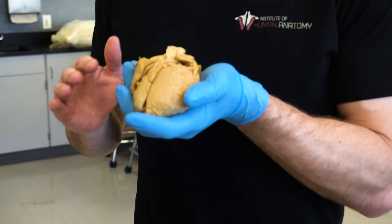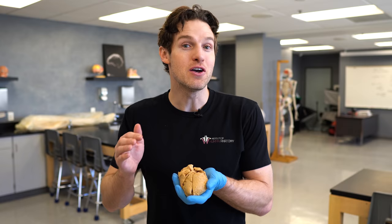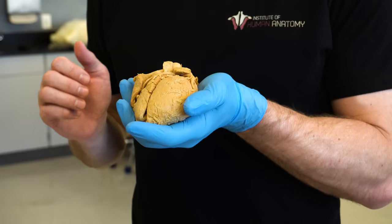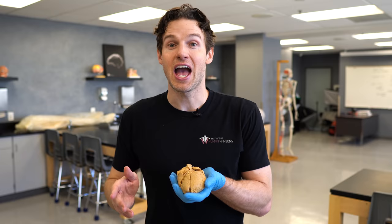What weighs 8 to 10 ounces, can fit in the palm of your hand, and pumps thousands of liters of fluid per day? Well, you probably guessed it — the human heart. This is such an amazing organ. It beats about 100,000 times per day, which translates to approximately 35 million beats per year and about 2.5 billion beats in the average lifetime. Relative to its size, the heart packs quite the punch.